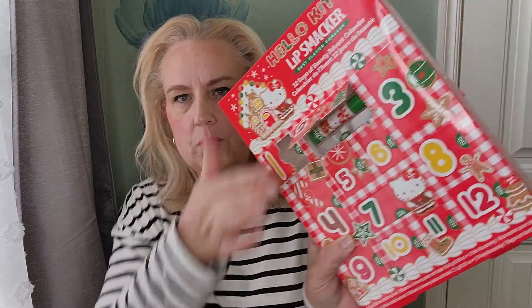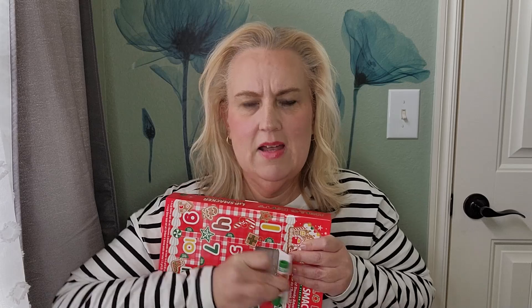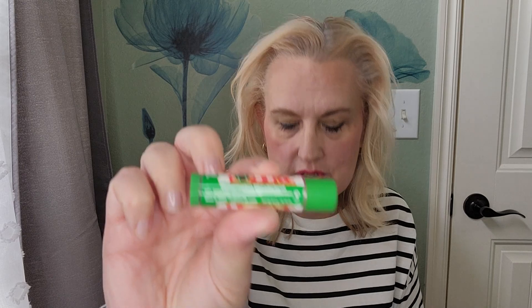So now we're going to do door number two. They really got these in this plastic snuggly — this isn't in here easy. We got a little Lip Smackers chapstick and this is Watermelon Wonderland. So a little Watermelon Wonderland lip balm.